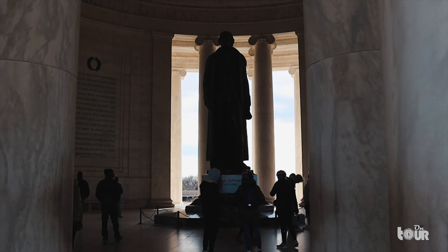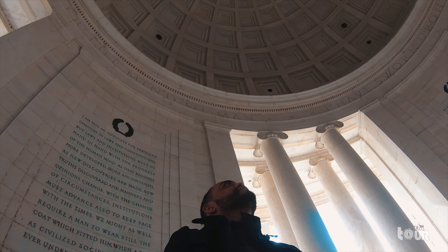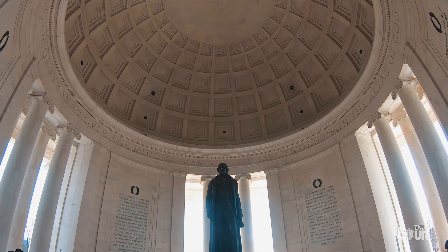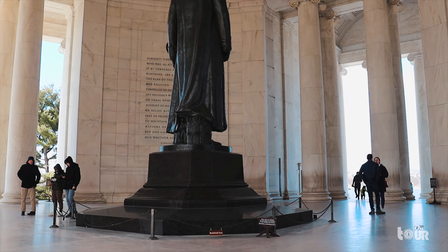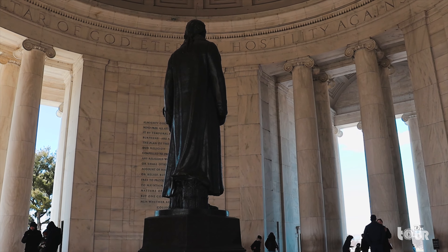Walking inside the Jefferson Memorial feels like entering a shrine where the light is dimly lit and we're illuminated by the sunlight crossing the columns of the memorial. Thomas Jefferson, the third American president and founding father of the United States, was also called the author of the Declaration of Independence, becoming one of the most influential leaders in the history of America. The statue of Thomas Jefferson stands at 19 feet tall, containing 10,000 pounds of bronze.